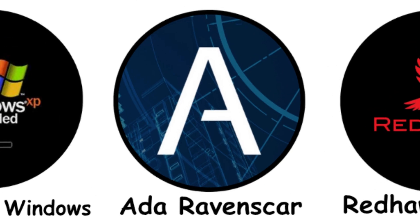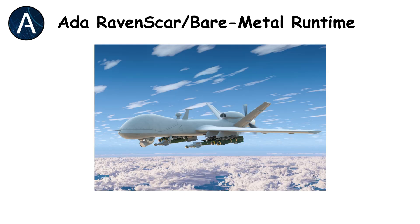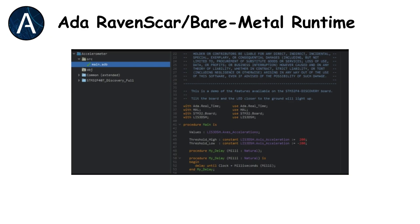ADA Ravenscar Bare Metal Runtimes. Some defense software skips the OS entirely. Using ADA Ravenscar runtime or bare metal programming, the code runs directly on hardware — especially in missile controllers and autopilot modules. This approach removes layers of uncertainty, guaranteeing exact timing. It's pure, predictable, and extremely fast, but it demands exceptional skill and offers no room for error. You get total control, but total responsibility too.